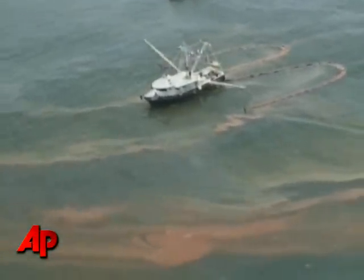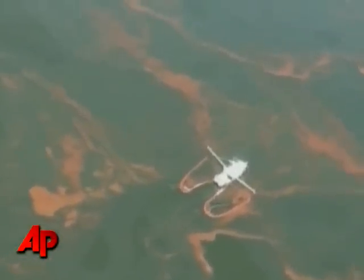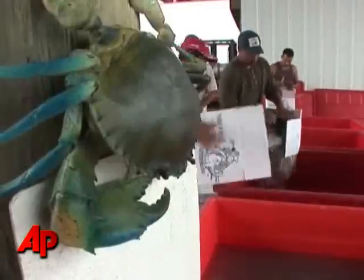On Friday, federal regulators approved the underwater use of the chemicals, which act like a detergent to break up the oil and allow it to disperse more quickly. The EPA decision angered state officials and fishermen.